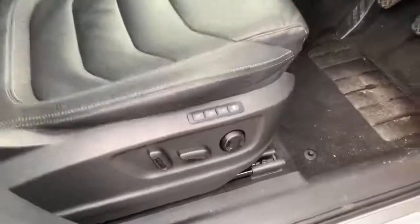Inside the car, as well as having a full leather interior, we have electric seats with memory positions.